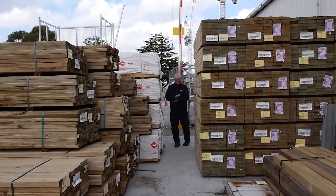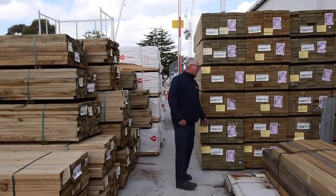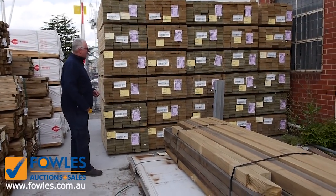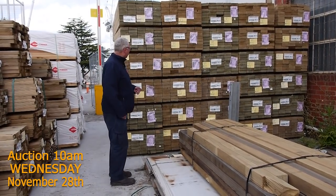Hello, Michael from Fowls here once again. It's a Tuesday afternoon preview for tomorrow's auction, Wednesday the 28th of November 2018 at 10am. We have 1,020 lots up for grabs tomorrow — absolutely massive, certainly the biggest auction we've ever had here at Clayton. Let's go for a walk and see what we've got.